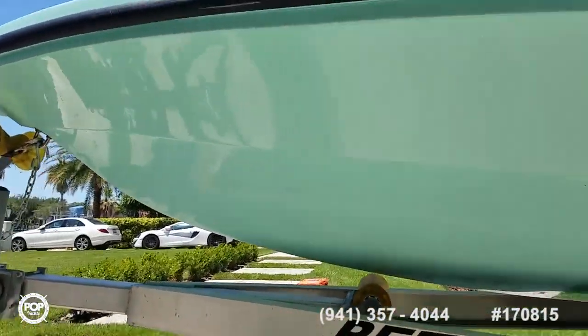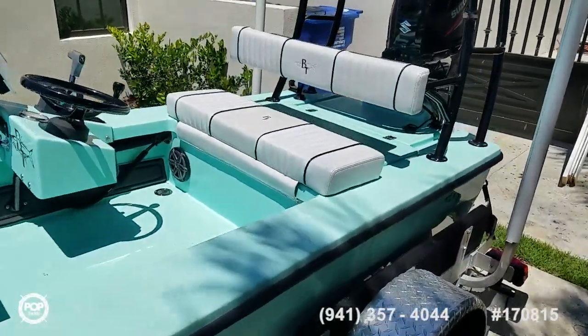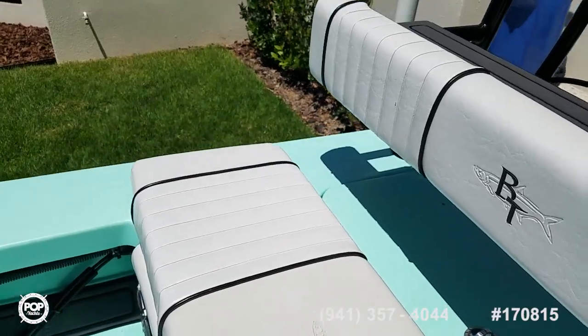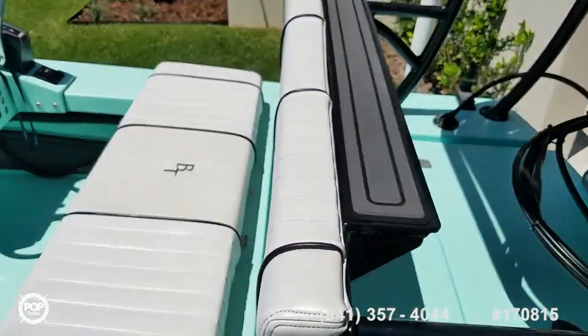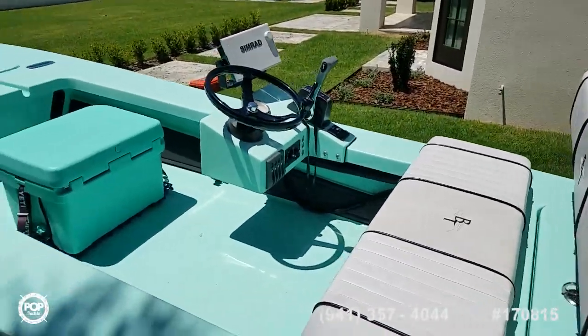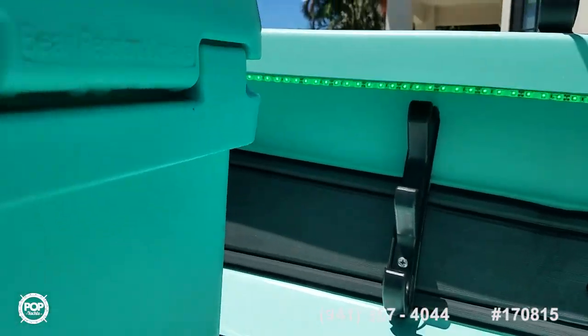No damage to note on the outside or the inside. Nice clean upholstery. Removable seat cushion and permanently affixed backrest. Behind the backrest is a step to get up onto the poling platform. Under gunnel rod storage and under gunnel LED lighting.